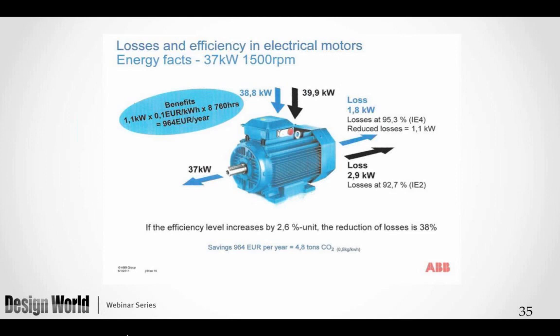Looking at efficiency impact: we go from 92.7% on the IE2 to 95.3% on the new motor — only about a 2.6% efficiency improvement. We have to work very hard to get losses out of the motor to achieve even incremental efficiency improvements. From the European perspective, they measure this against the amount of money saved and the amount of CO2 that will not be created by utilizing these motors.